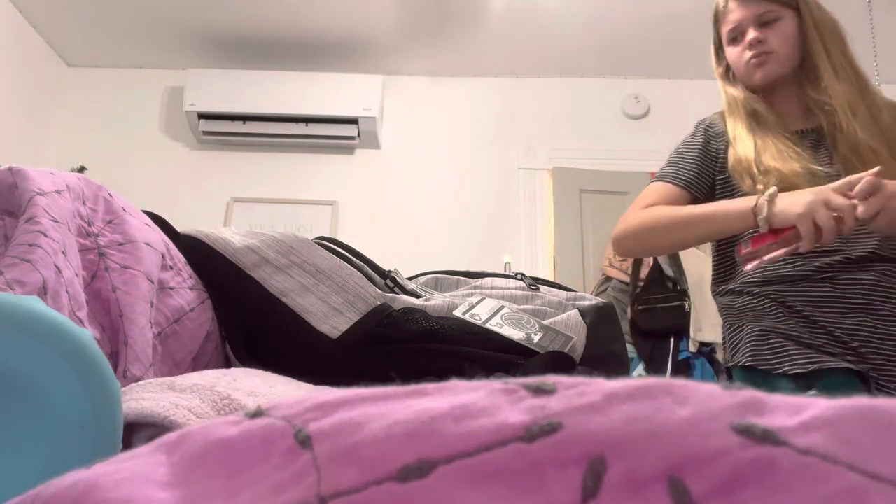And then I drench myself in body spray. Whenever I come out of the locker room, the boys are like, 'Ew, what's that smell?' And I'm like, 'It's me.'